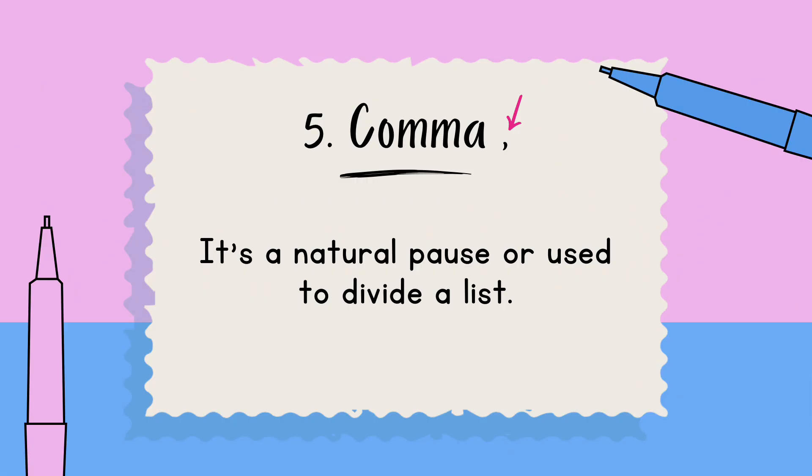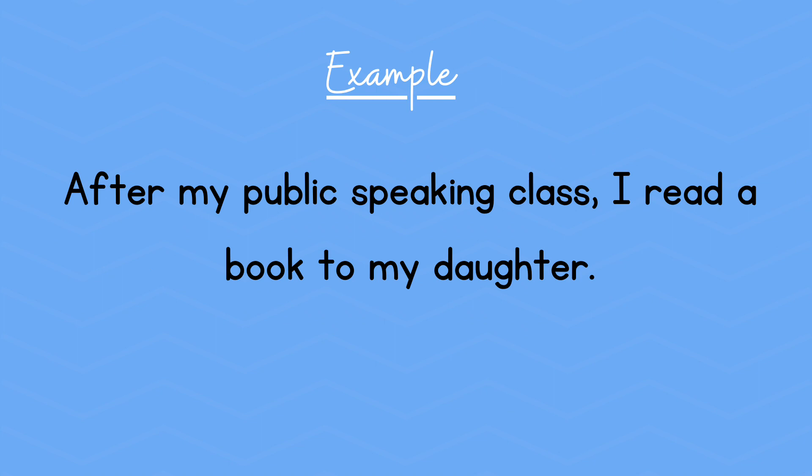Number five: a comma. It's a natural pause or used to divide a list. Example: After my public speaking class, I read a book to my daughter.